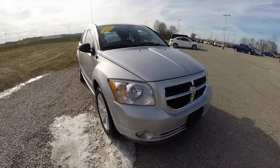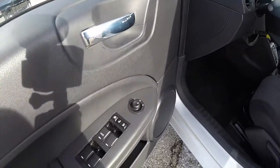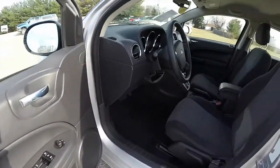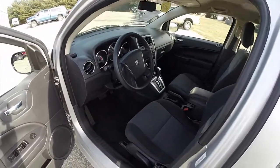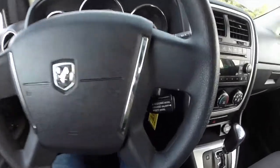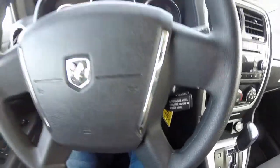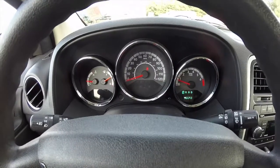Let's go and take a look at the interior. Inside we have power heated mirrors, windows, and door locks. Cruise control is mounted on the steering wheel. The vehicle currently has 46,693 miles.